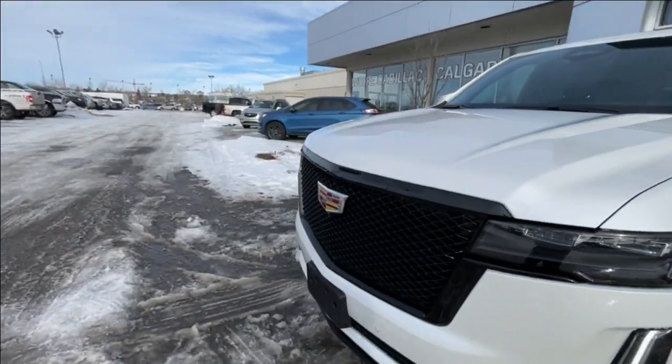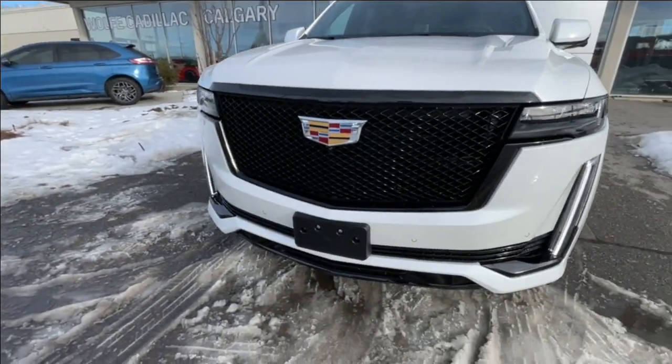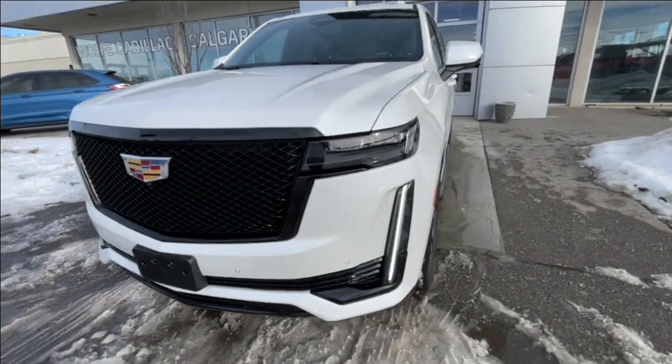Around the front of the vehicle, we have the Cadillac badge in the center of the grille, a front plate mount is installed, and LED daytime running lights and headlights.